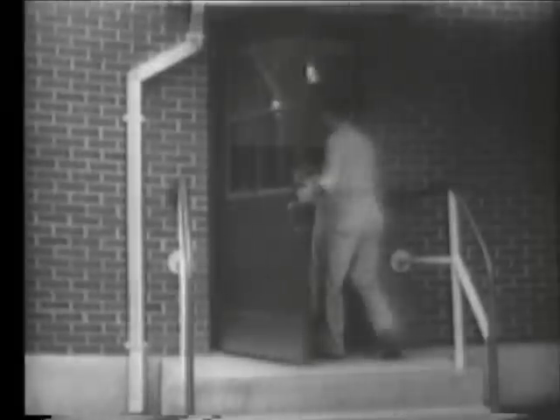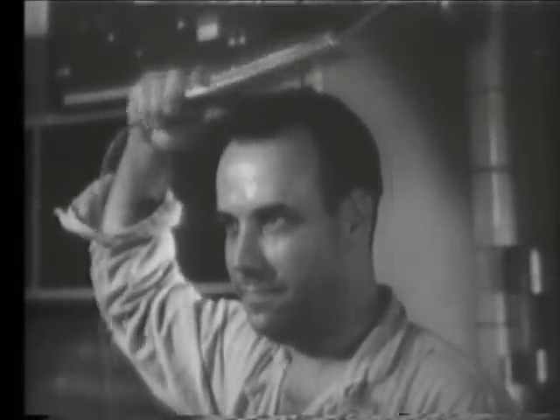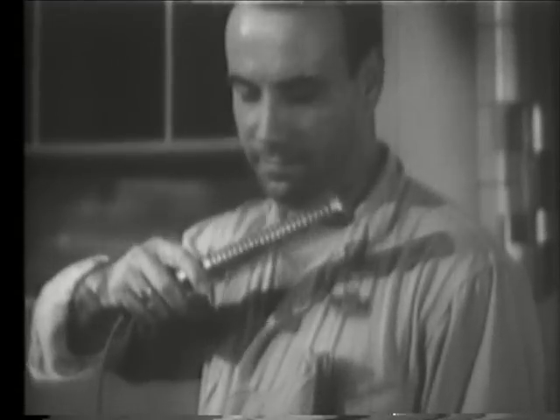Another precaution is the use of special monitors which warn those who may have inadvertently picked up contamination. This man is alerted by a ringing bell activated by a radiation detector to the fact that he has picked up some radioactive contamination. He immediately uses the small counter called a frisker to locate the contaminated area.